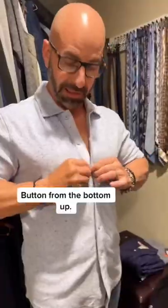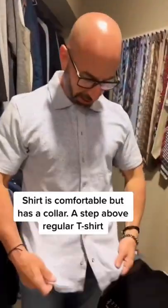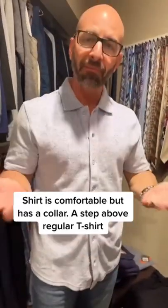Hold on, let me take my shirt off. Buttons from the bottom up. Notice this has a collar. It's very comfortable. It's a step up from a t-shirt.